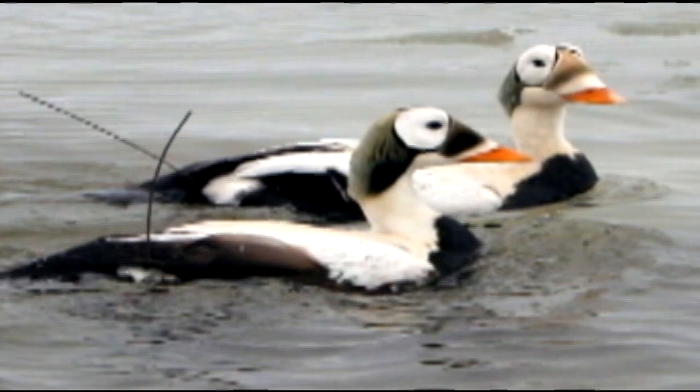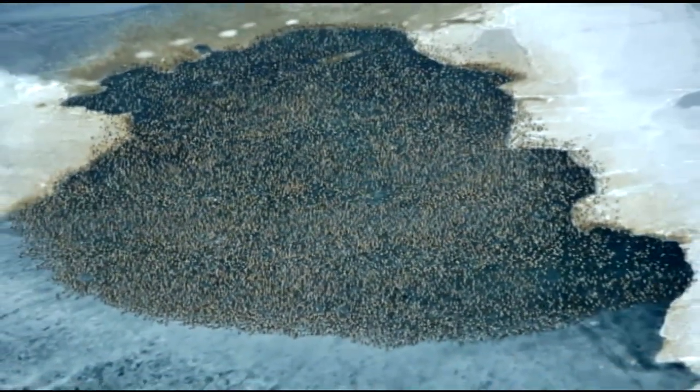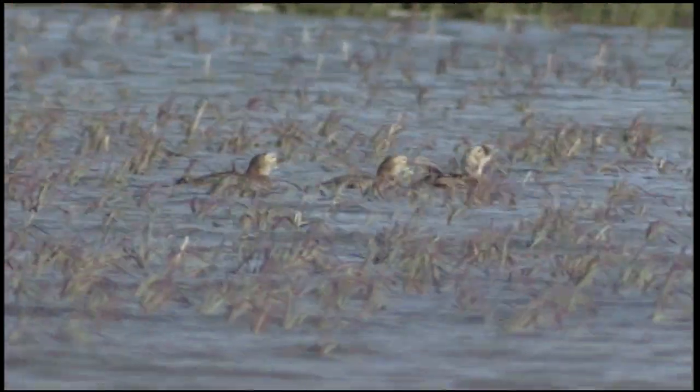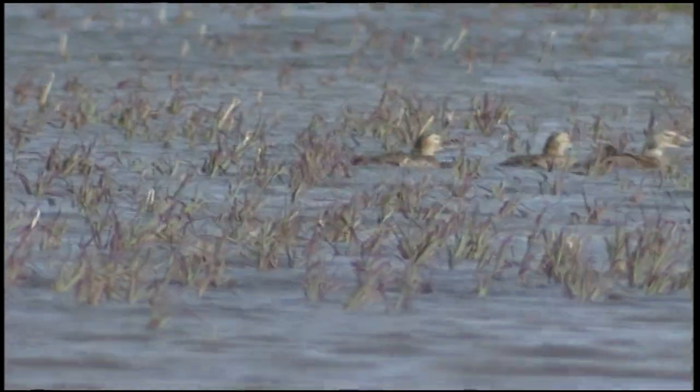However, improvements in satellite telemetry technology since then allow us to use batteries that will provide up to two years of location information on a weekly basis. Since 2008, we've collected spectacled eider satellite telemetry locations throughout the year, providing much-needed information to resource managers.